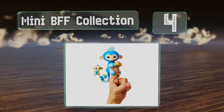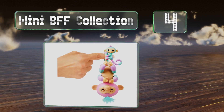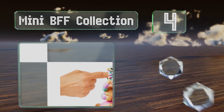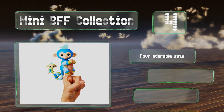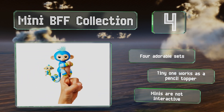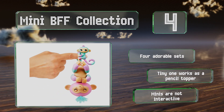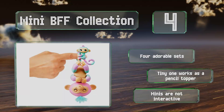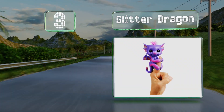At number four, if you thought these creatures couldn't get any cuter, the Mini BFF Collection will prove you wrong. Each pair comes with all the fun of a regular monkey plus a coordinating tiny buddy who can wrap its tail around its pal's or your little finger. There are four adorable sets and the tiny one also works as a pencil topper, however these minis are not interactive.